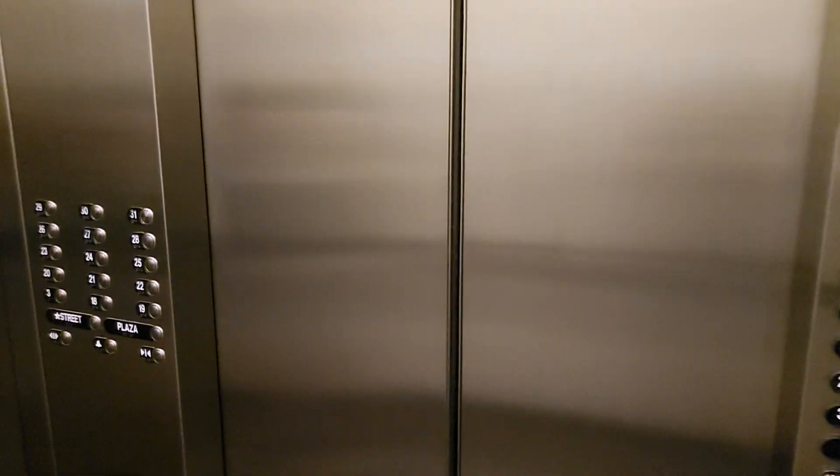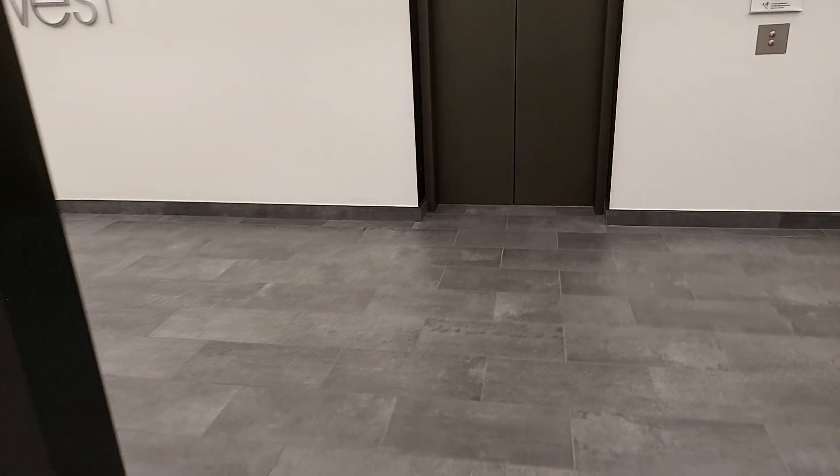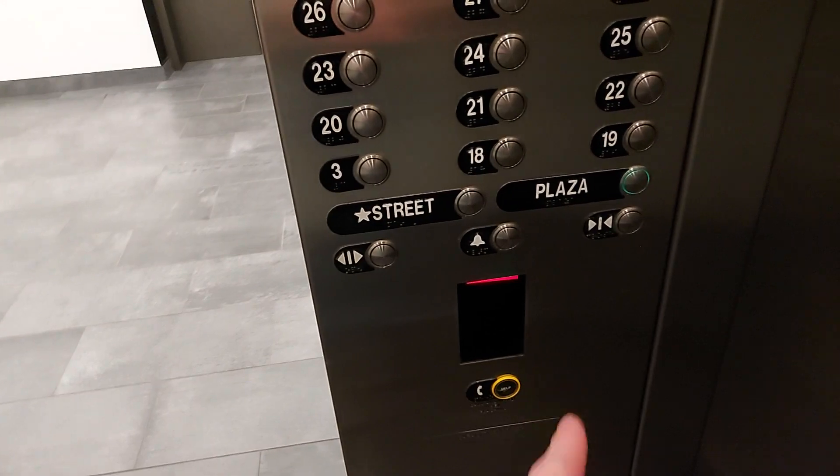I think you used to be able to get to 31. Let's see if there's anything out. Yeah, this is an office floor — looks like it used to be Otis. Could have been Street or Plaza, not Street.